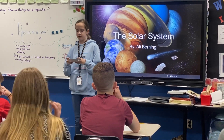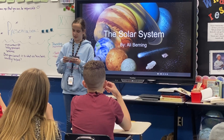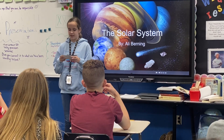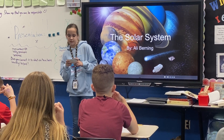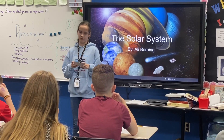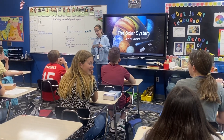Did you know that if you were driving 75 miles per hour, it would take you 258 days to drive around Saturn's rings? Space is completely silent because there is no air in space. Sunsets on Mars appear blue because the atmosphere is dominated by large dust particles filtering out the red light from the sun. In 2006, Pluto was reclassified as a dwarf planet.